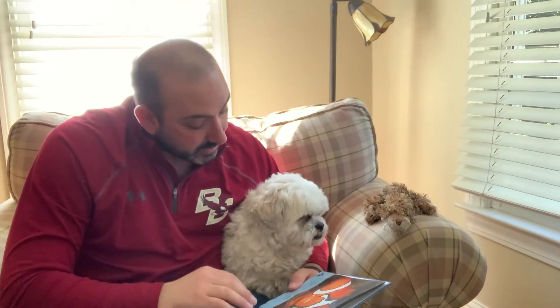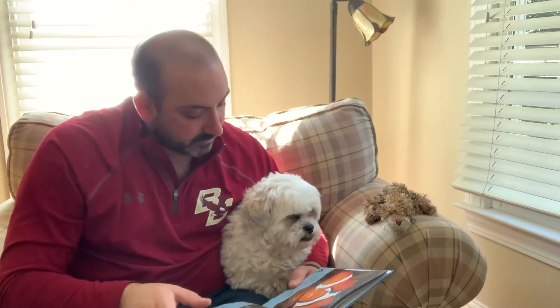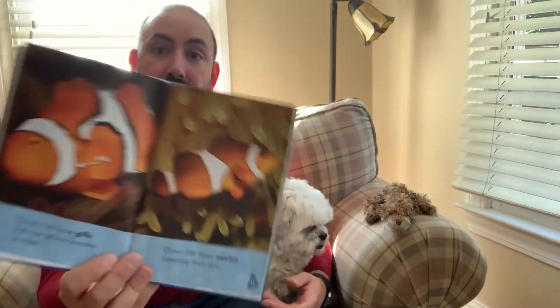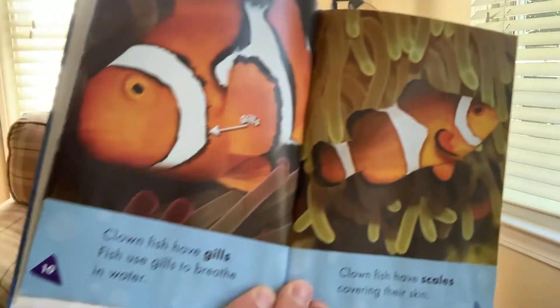Clownfish have gills right off of their face, and they use those gills to breathe. Clownfish have scales that cover their skin.